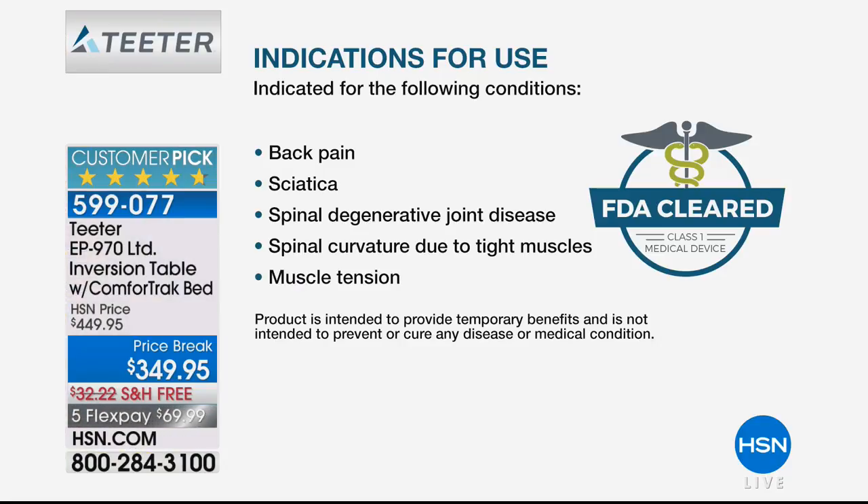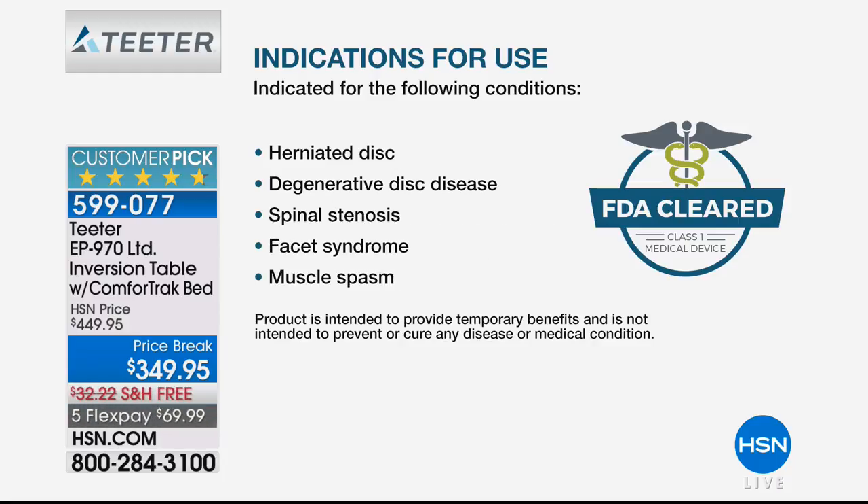Let's tell you about inversion. This is an FDA cleared device indicated for the following conditions: back pain, sciatica, spinal degenerative joint disease, spinal curvature due to tight muscles and muscle tension, herniated disc, degenerative disc disease, spinal stenosis, facet syndrome, and muscle spasms.